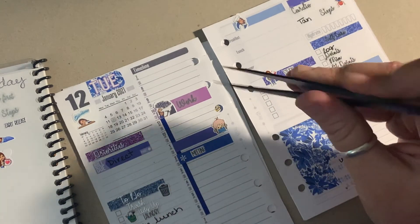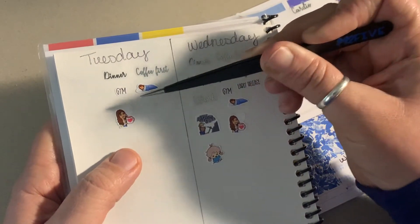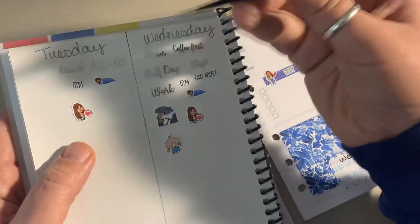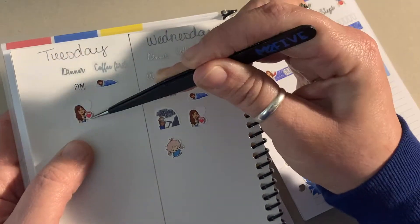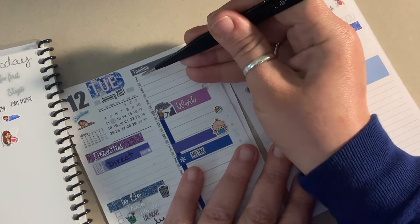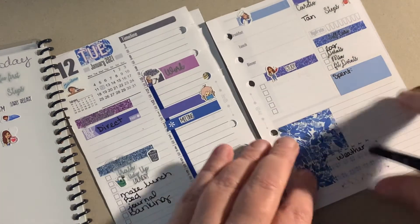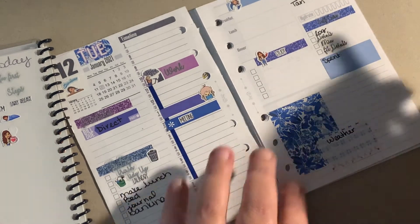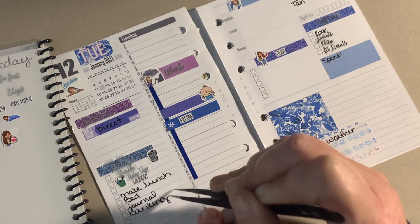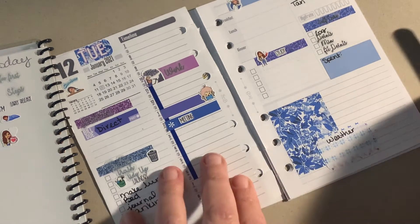I'm using my coffee-first sticker and this to signify that's when I did my morning routine — did all my stuff. I'll probably go to the gym somewhere in here, then tan, then go straight to work. I'll write in whatever I need to do this day. Trash day, tidy up, laundry — I don't think I have anything else on Tuesday. Just want to make sure I check my computer, and that looks good.